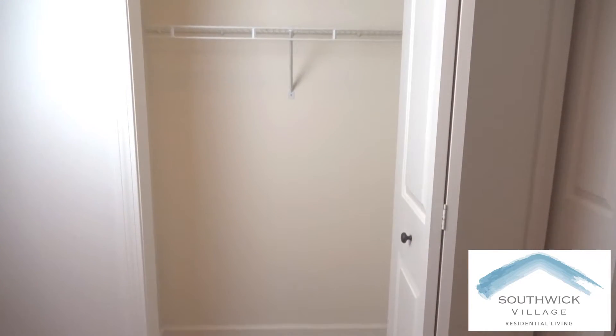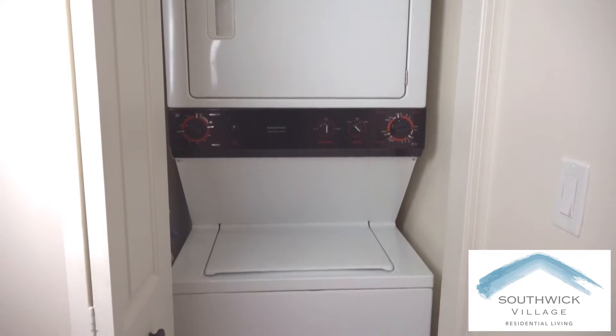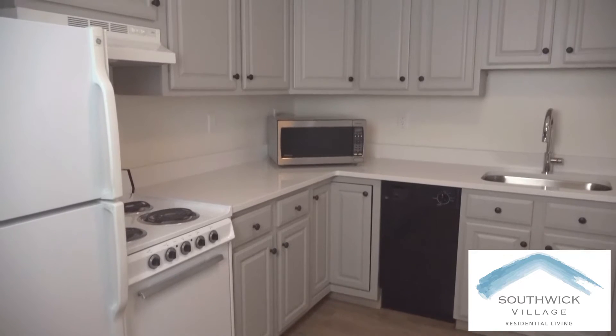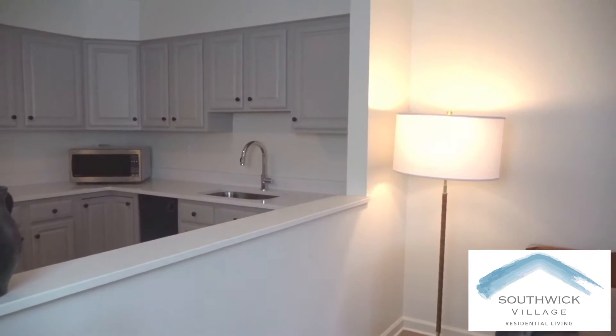Located right off the main entry are a spacious closet and a convenient washer-dryer combination. Across the way you enter a full modern kitchen complete with updated appliances. The open floor plan connects to the dining and living areas.